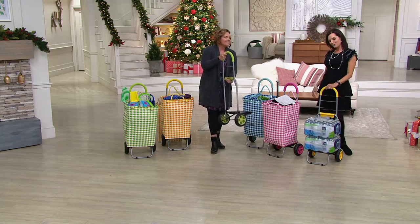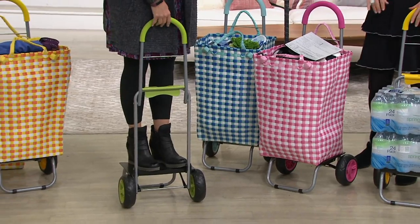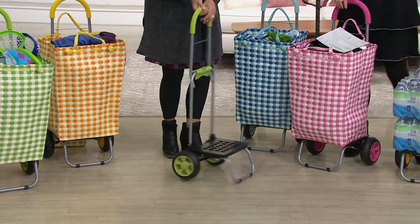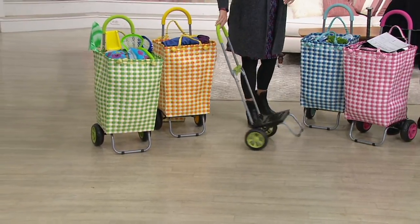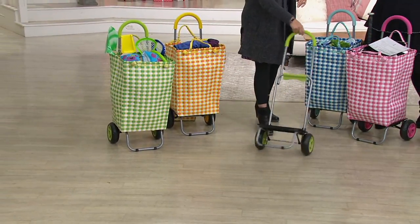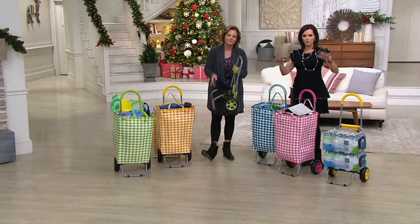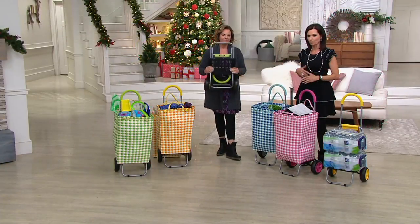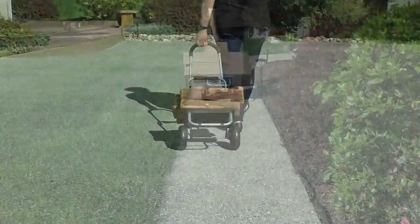These just make you happy, don't they? They're just going to make your life so much better. It holds 110 pounds. We have the green, the yellow and orange, the blue blue, and the pink pink. There's no reorder on this, but you have until January 31st of next year to return it. Free exchanges for colors, but do that in 30 days. Just pick your favorite color — they're all happy colors.